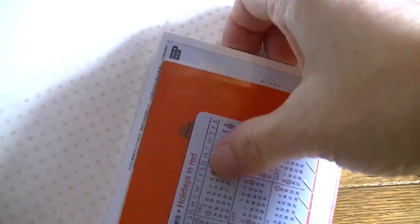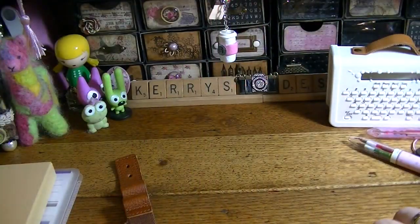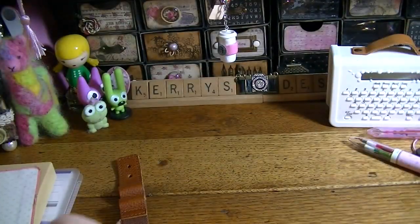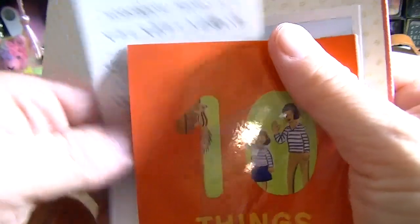It also came with two bookmarks — a gray and a black one — and my work schedule. It also came with a pocket you can put on, so I went ahead and put the pocket on, which I thought was really nice. It came with a railway map for Japan 2015, so I just put that in the back. I don't know that I'll ever use it. It also came with a card about ten things about the Hobonichi Techo.